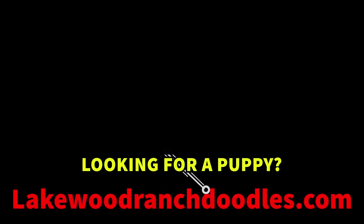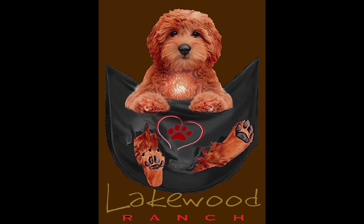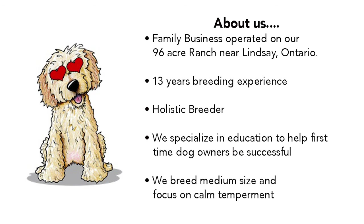Welcome to Lakewood Ranch. Are you looking for a puppy? Go to our website and go to the litters page. We are located in Lindsay, Ontario. We are a family business operated at our 96 acre ranch.